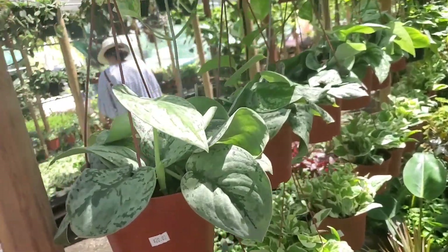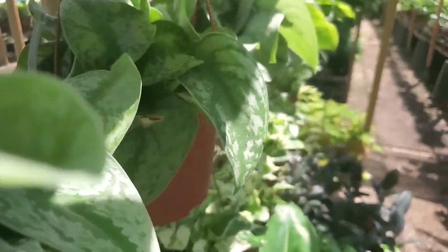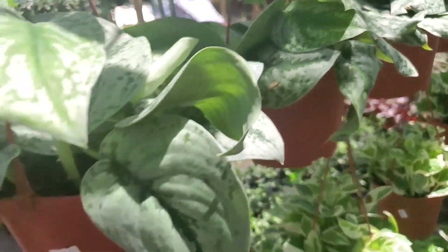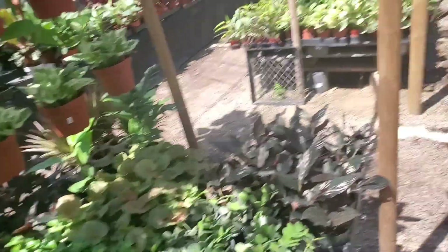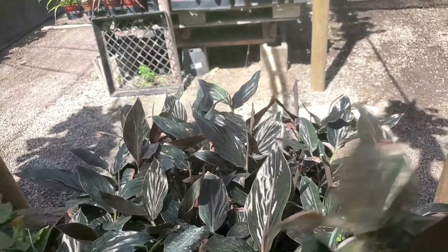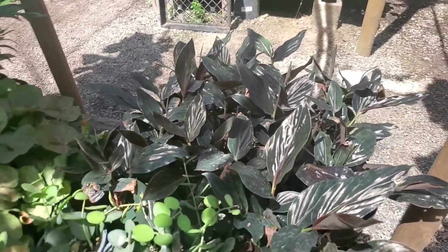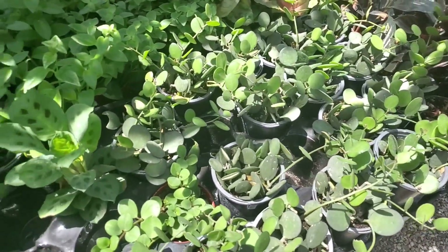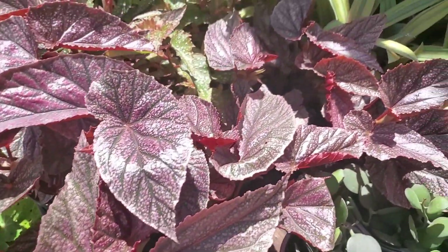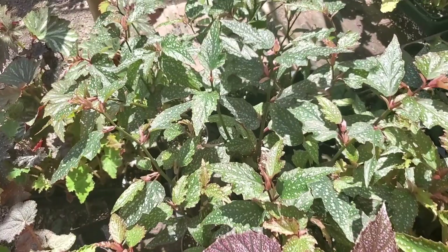Scindapsus pictus exoticas — they're all $20. These are really cute and interesting; I never really see these. There are some plants I don't even know — they have a cool metallic sheen on the leaves. Some string of nickels, and then more of these begonias. This is kind of what drew me in here.